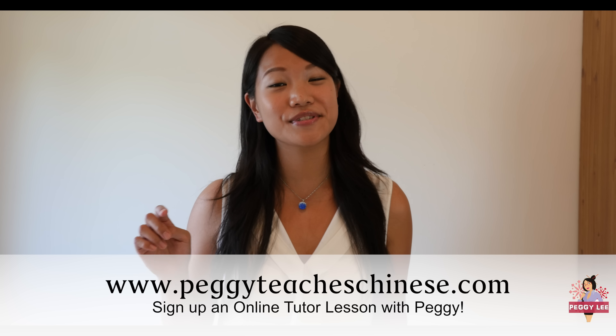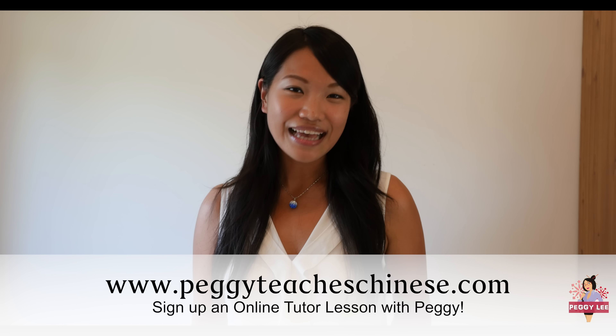Thank you for watching. I hope you enjoy this lesson. Don't forget to subscribe to my YouTube channel. 谢谢你们，再见!